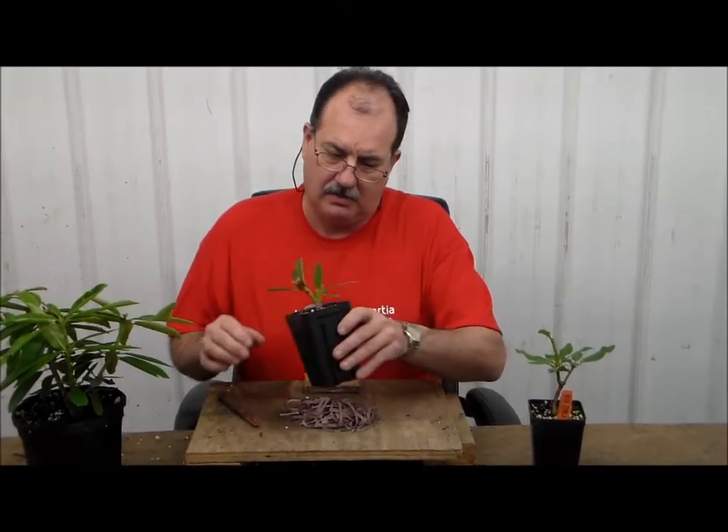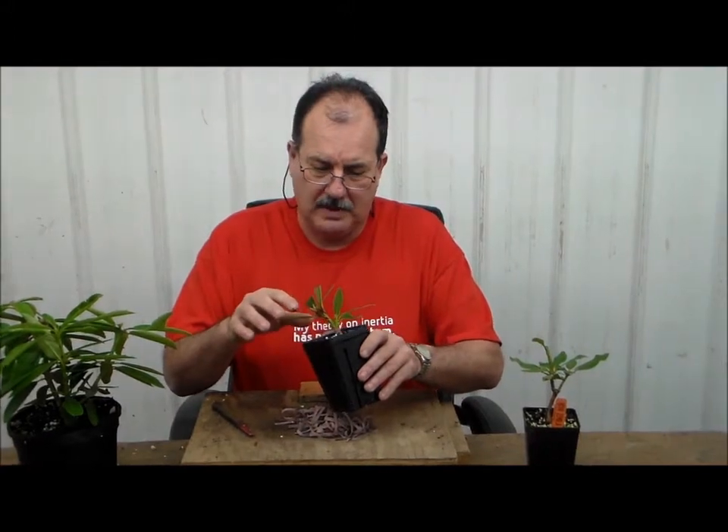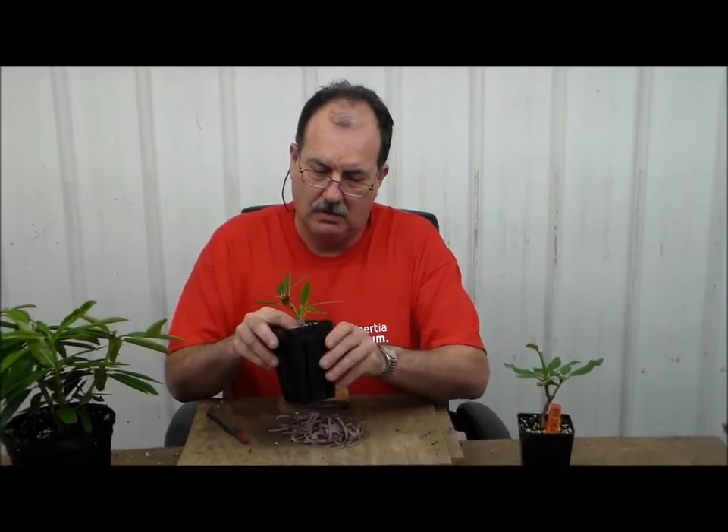If you take and graft a typical rhododendron — this is a Nova Zembla, a red-blooming rhododendron — onto an Encaro rhododendron root stock, you will gain the attributes of the plant being able to survive under higher pH or neutral pH conditions that it would not typically be able to survive.